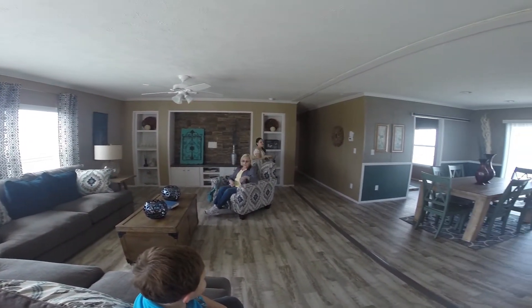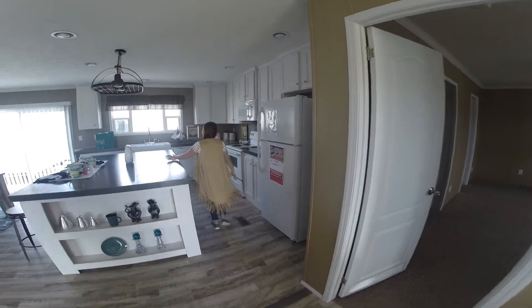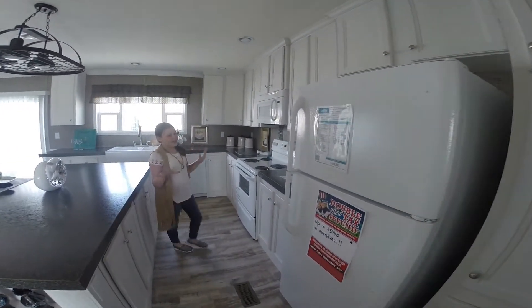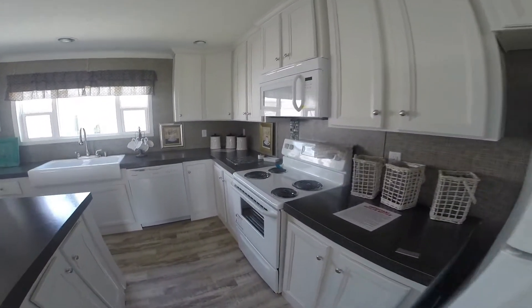And then you turn around, here's your huge kitchen. You've got the bar, and there's a lot of stuff — so many cabinets. There's really a lot of stuff.